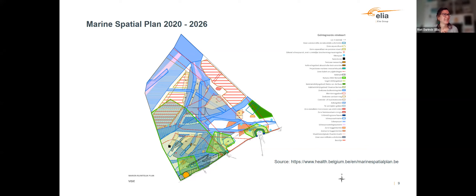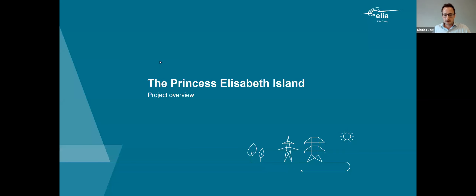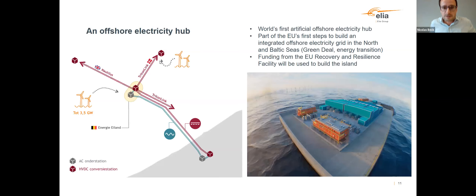It was a false alarm, so good news — I can stay. Just to quickly explain the marine spatial plan: it's the second cycle of marine spatial planning. In Belgium we started already in 2014, and now we already have a second version.